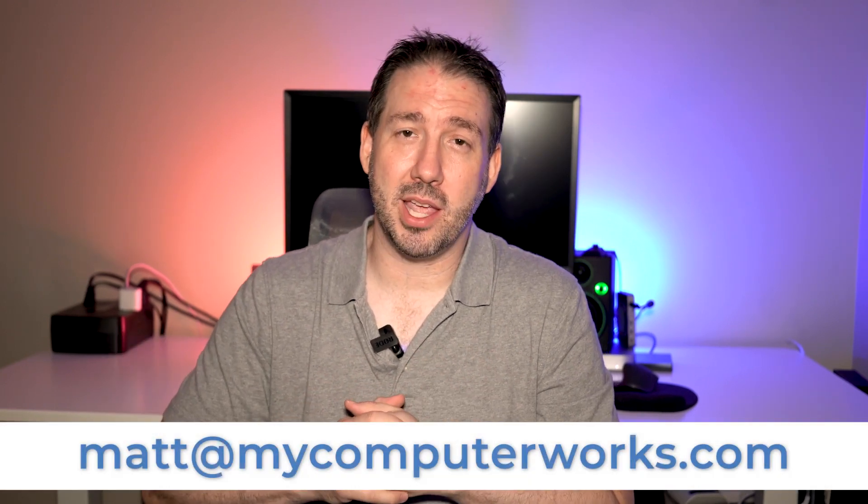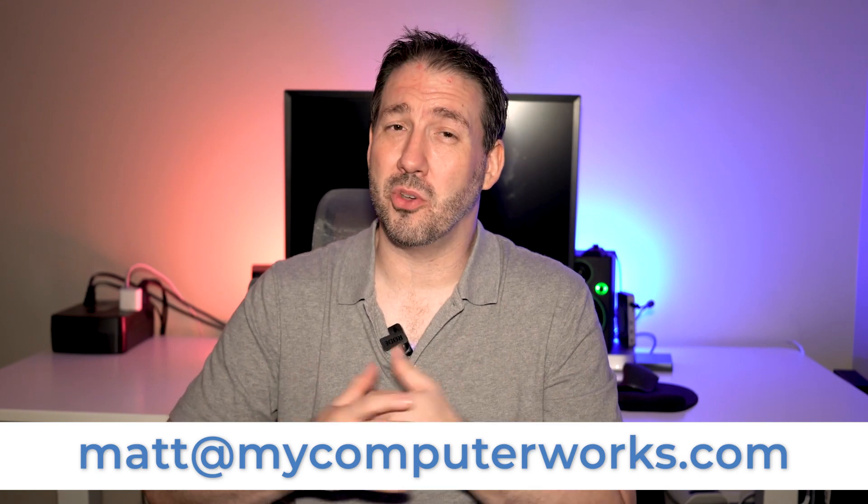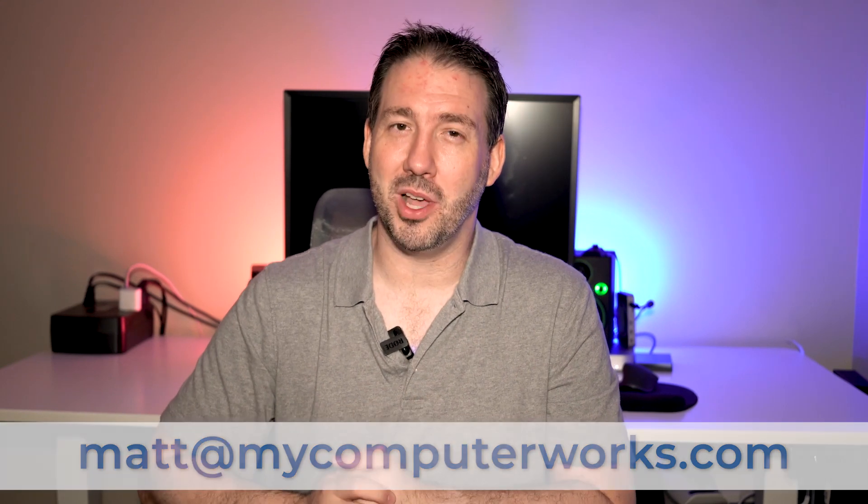Hey everybody, it's Matt Bauer here with My Computer Works, and today I want to talk about VPNs. Before we get started, if you have any questions at all, go ahead and send an email to matt@mycomputerworks.com, or give us a call, or go to the website linked in the description and we'll help you out.